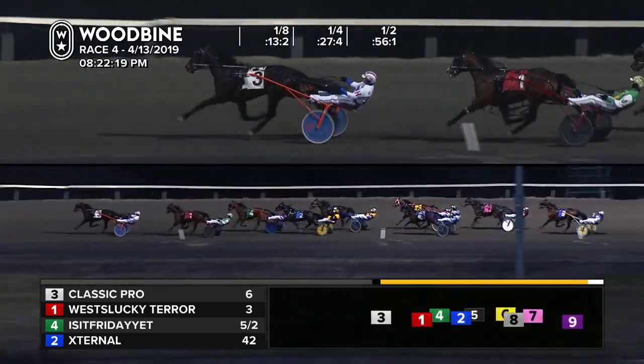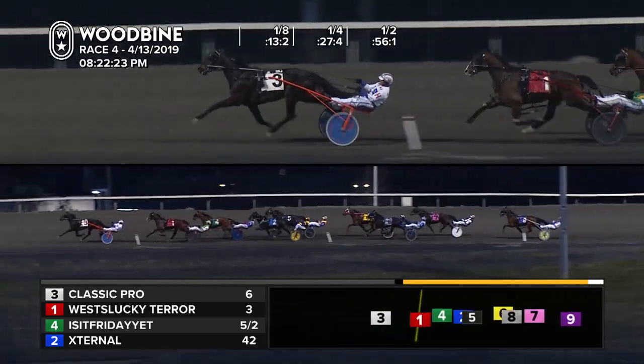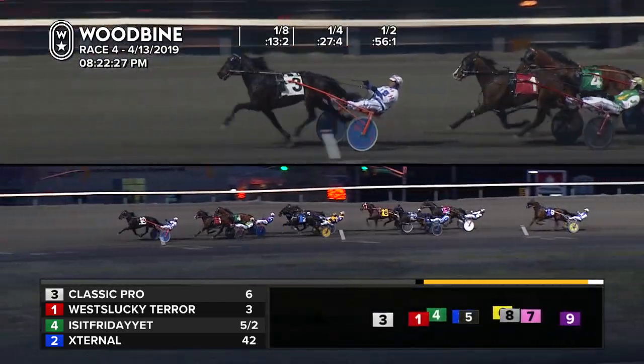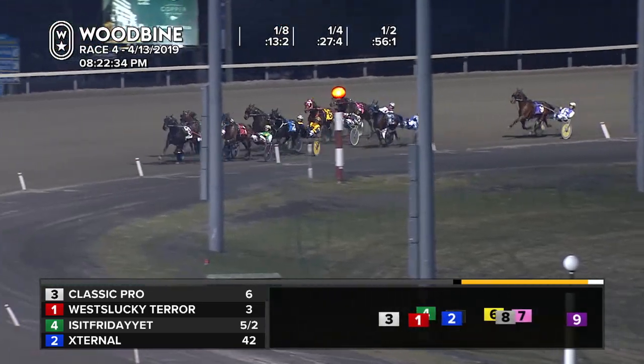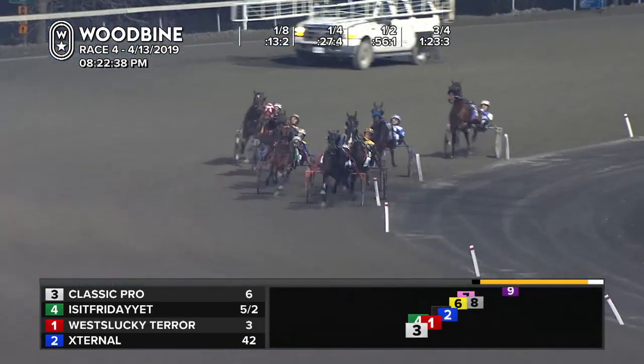The half was hit in fifty-six and one. Houdon flattens out Classic Pro, opens up the lead to a length and a half over West Lucky Tear. First over grind beginning by Is It Friday Yet? Following that move is East End, down on the inside in fifth. They hit the third panel in one twenty-three and three, twenty-seven and two.